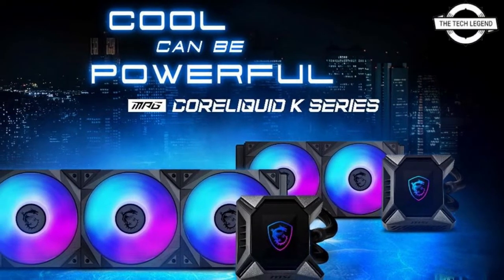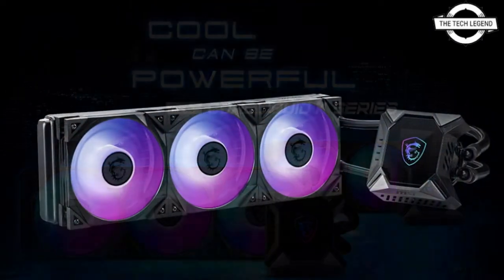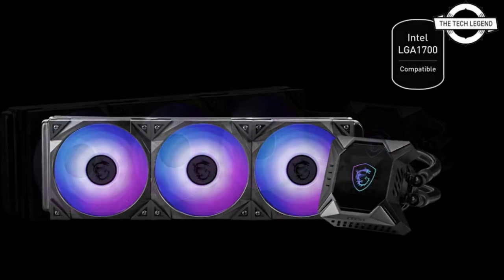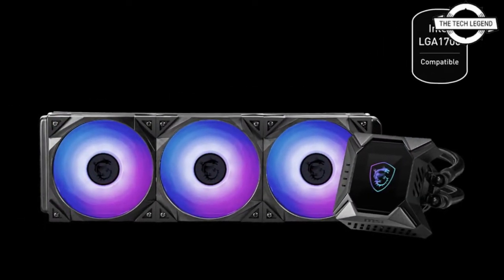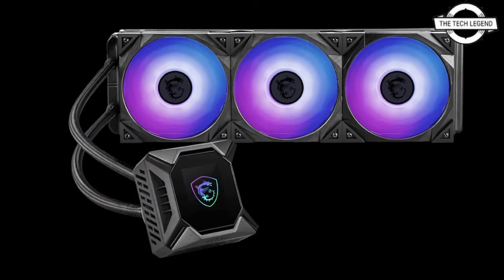Hello friends, welcome to the TechLizan channel. Today I will talk about the MSI MPG CoreLiquid K LGA1700-compatible AIO cooler. The product lineup consists of two models: the 360mm MPG CoreLiquid K360 V2 radiator and the 240mm MPG CoreLiquid K240 V2 radiator.